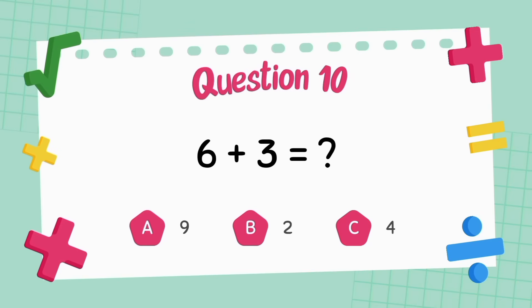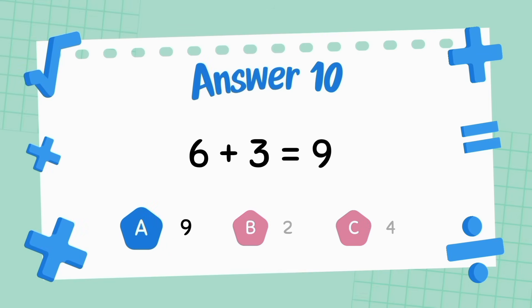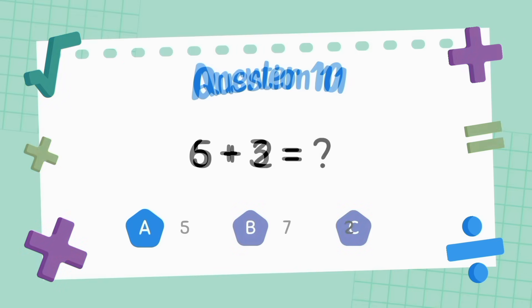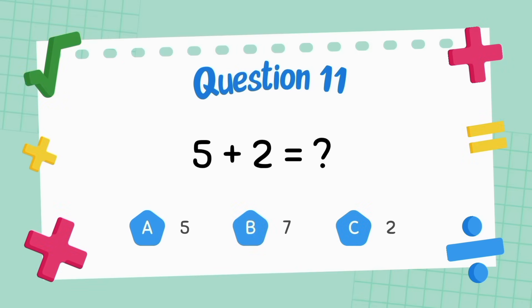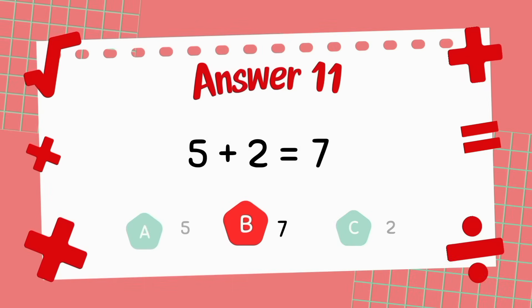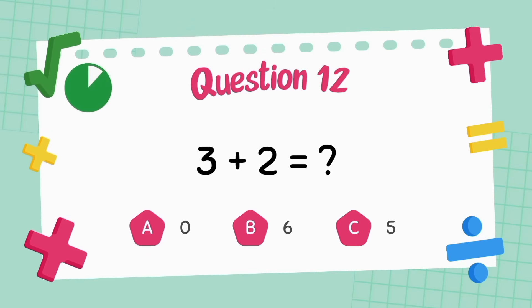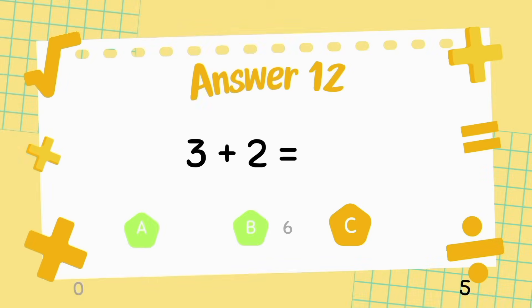What is six plus three? The answer is nine. What is five plus two? The answer is seven. What is three plus two? The answer is five.